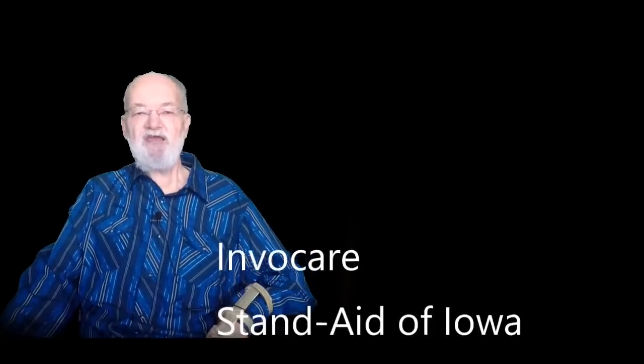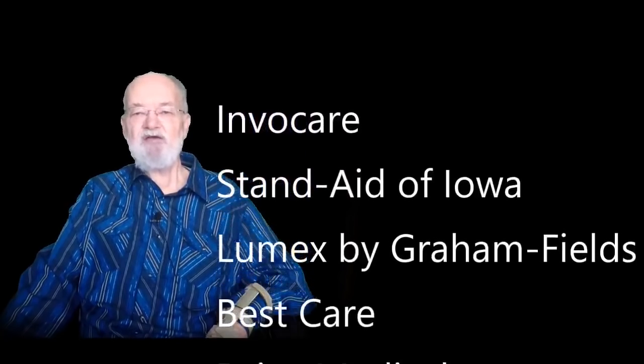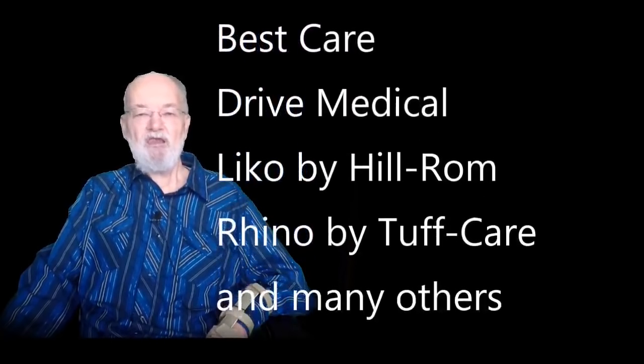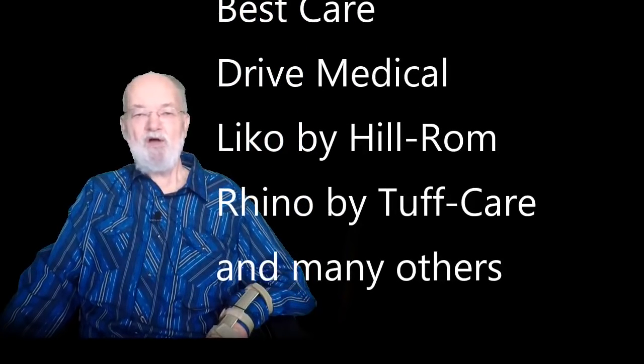After doing a lot of research and thinking, I decided I wanted a sit-to-stand type of lift because of its smaller footprint that seemed best in my home application. I found several manufacturers of sit-to-stand lifts: Invacare, Stand Aid of Iowa, Lumex by Graham Fields, Best Care, Drive Medical, Lyco by Hillrom, Rhino by Tough Care, and others.